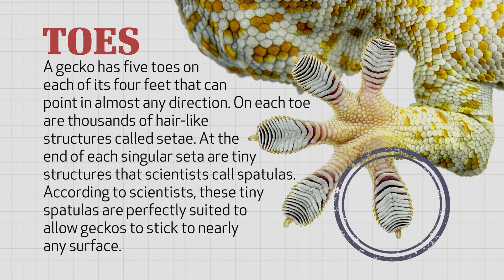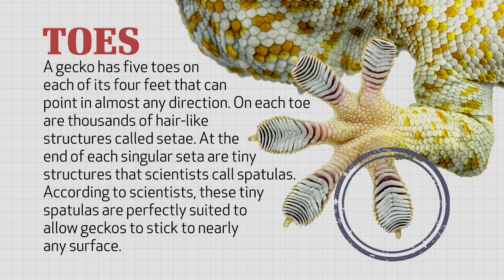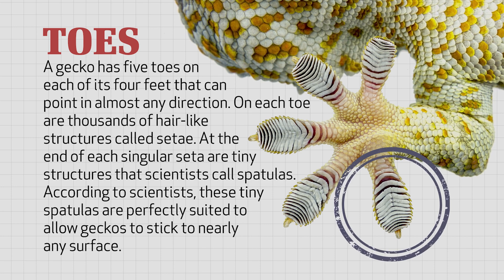At the end of each singular seta are tiny structures that scientists call spatulas — they look like spatulas. According to scientists, these tiny spatulas are perfectly suited to allow geckos to stick to nearly any surface.